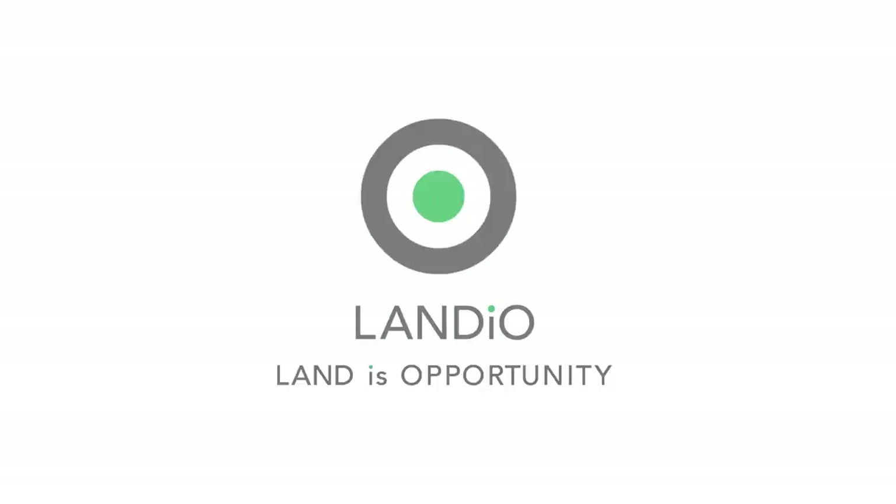Thank you and may God continue to bless you and your family. Landio — land is opportunity. Please click in the upper left-hand corner and subscribe to our YouTube channel. In the upper right-hand corner we have all available properties in a playlist. In the lower right-hand corner we have our Land is Opportunity series, and in the lower left-hand corner we have our Landio Scripted series.